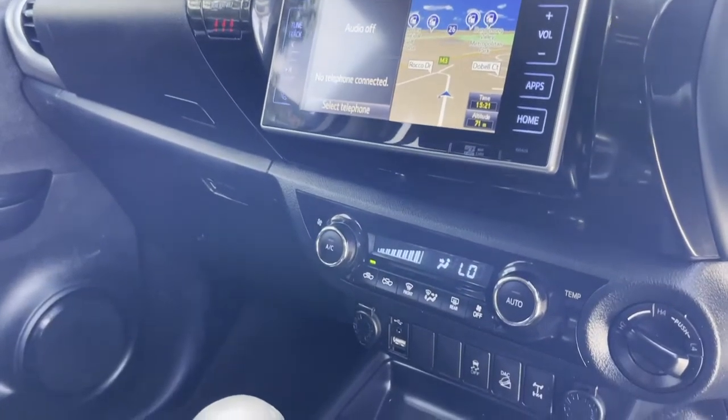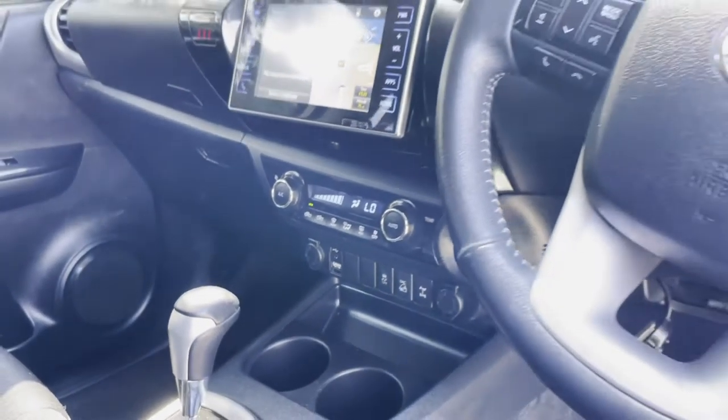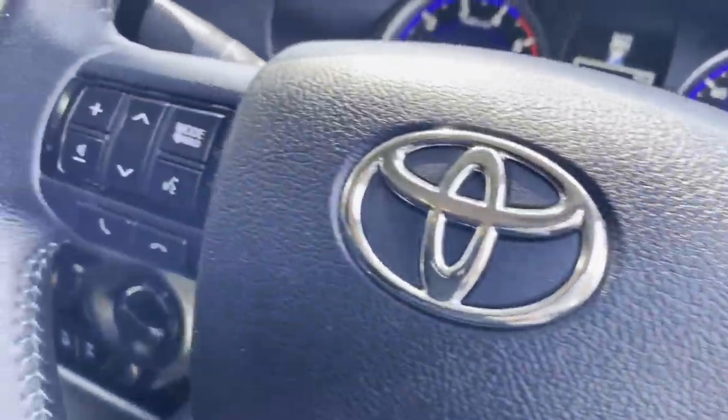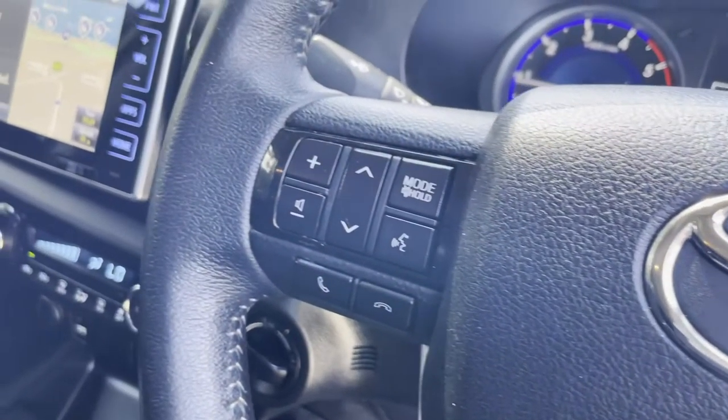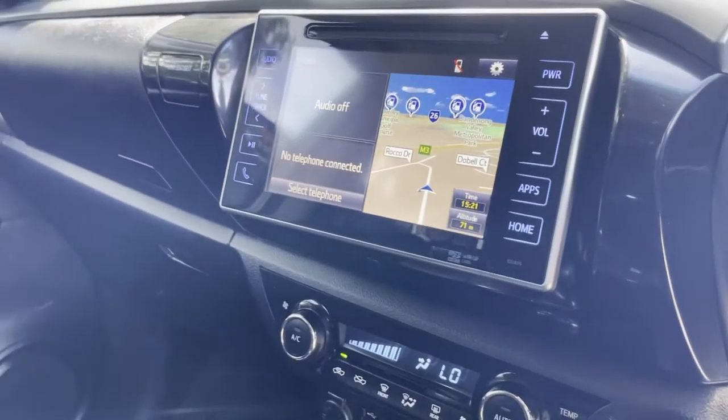As we come right around the rear, again you can see all of the same story the whole way through — just really good quality and good presentation. Coming right back down that driver's side, all of the panels, same story. Just high quality the whole way through.